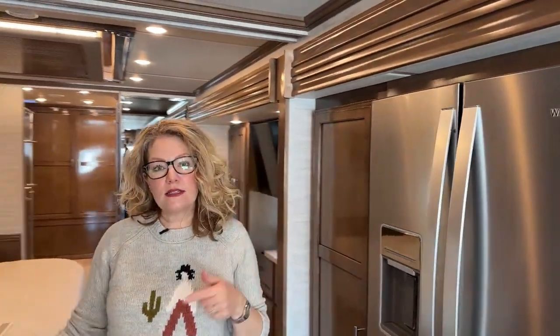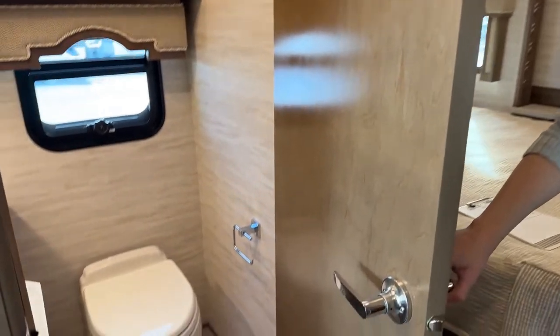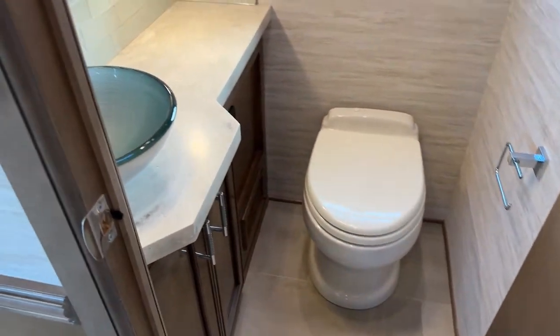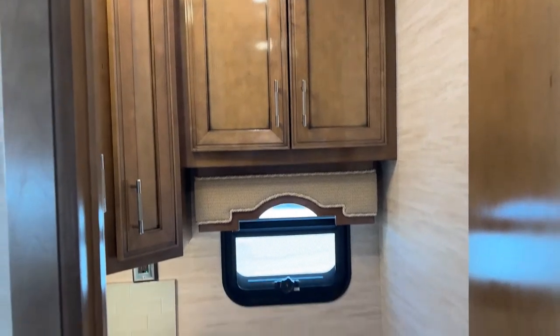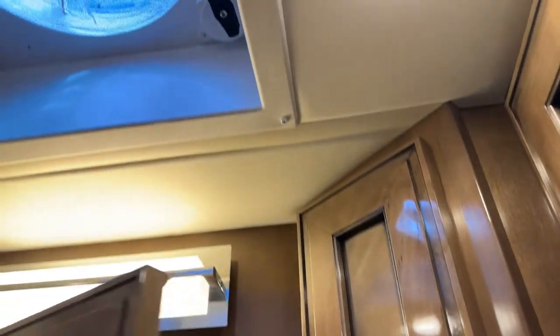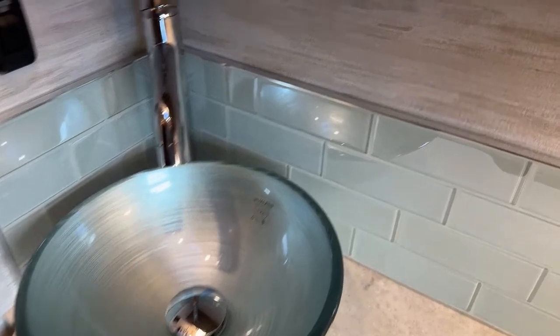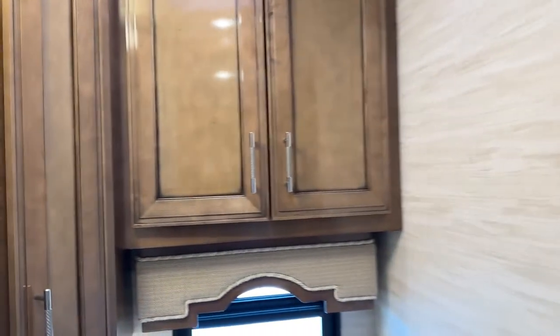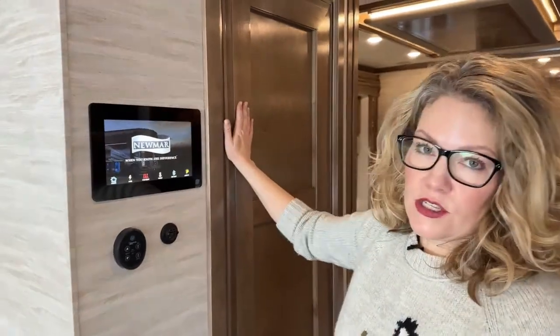This coach, the 4369, does have a half bathroom, and that's what this is here. Really, really handy if you have guests, and also for while you are in travel mode when all of your slides are in and it's going to be a lot harder to get to your rear bathroom. There is some storage in here as well, and another exhaust fan. I know couples that will designate this as the men's getting ready area, and the women can have the back bathroom — but as we'll see, the back bathroom is huge with plenty of room for two people.